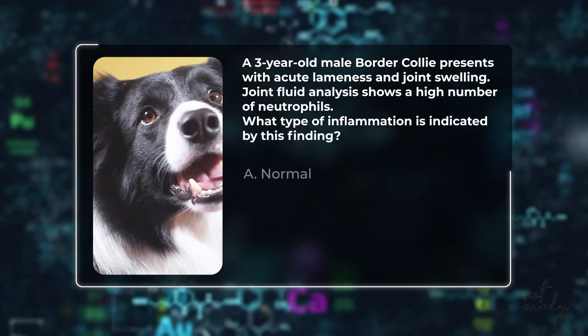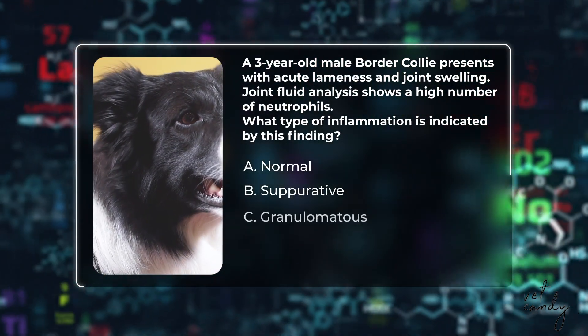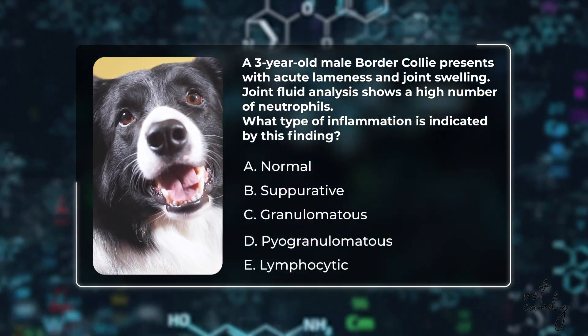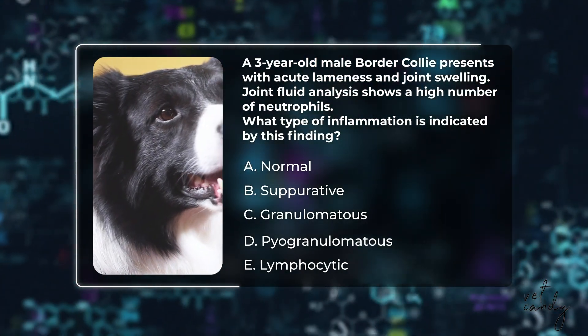Question number three: A three-year-old male Border Collie presents with acute lameness and joint swelling. Joint fluid analysis shows a high number of neutrophils. What type of inflammation is indicated by this finding? Is it a) normal, b) suppurative, c) granulomatous, d) pyogranulomatous, or e) lymphocytic? Take a moment to think about your answer and drop it in the chat box below.